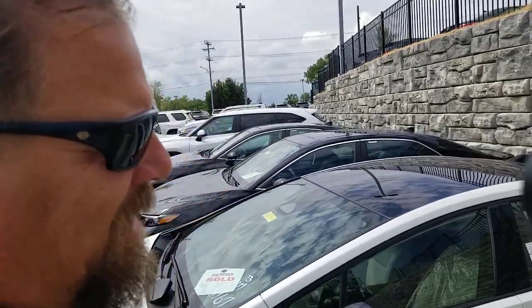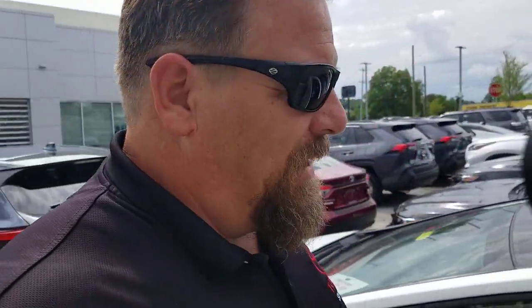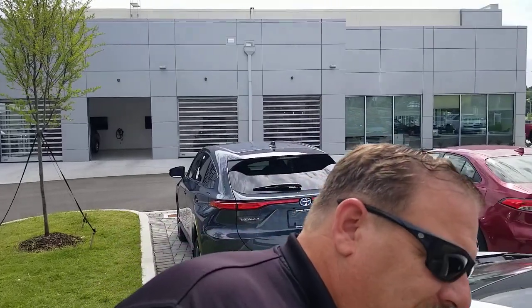Hey guys, Steve Walsh here at BMW Toyota in Nashville. Wanted to show you guys something that I actually learned in some Toyota training we had yesterday. I didn't know this, so I know that if I don't know it, chances are probably you guys don't know it either. It's on the inside of the Prius — there's going to be two things I'm going to show you that you might not know, and it's really interesting.